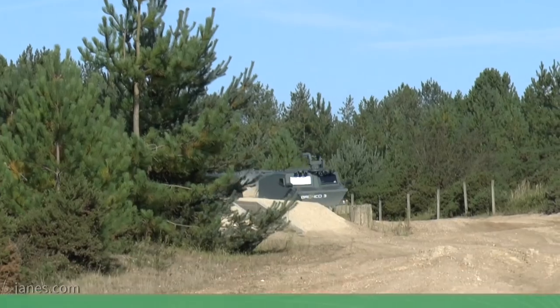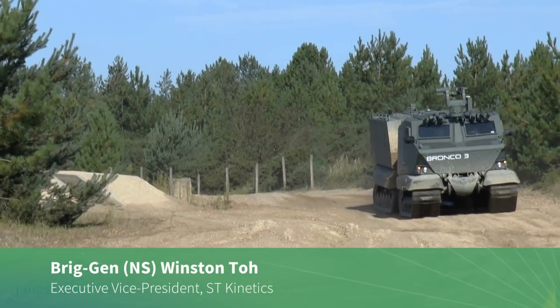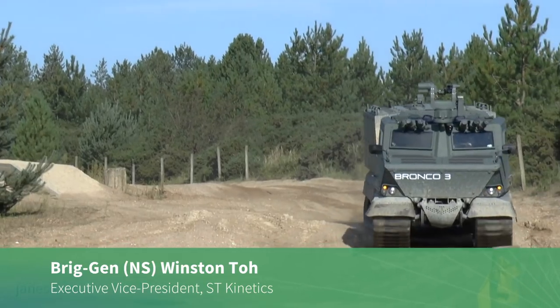One of the highlights of DSCI was your Bronco 3 all-terrain vehicle. Would you like to say a few words about why you developed Bronco 3, which is a follow-on to the earlier vehicles? The Bronco family has been 17 years in the making, and Bronco 3 is the latest in the series.